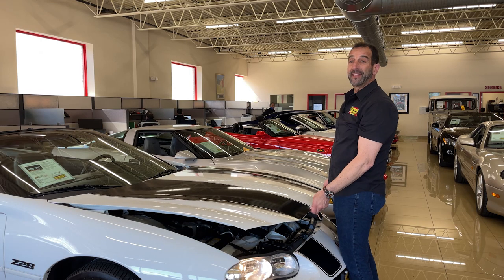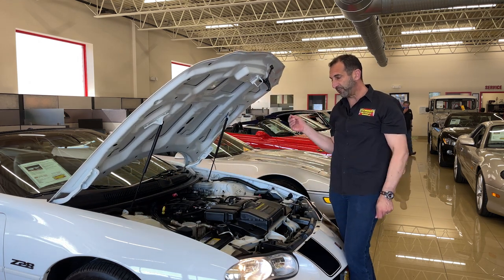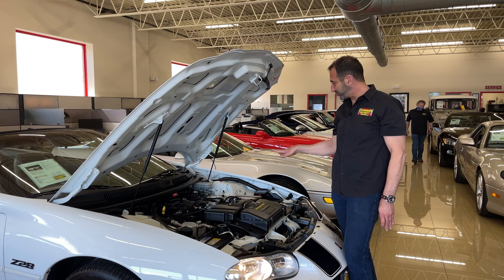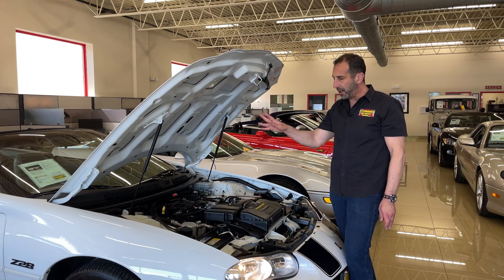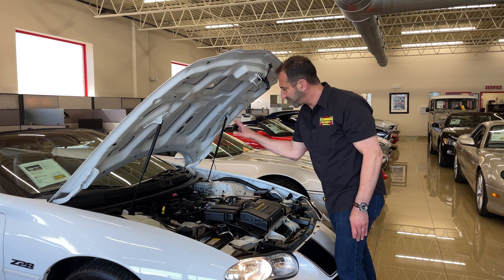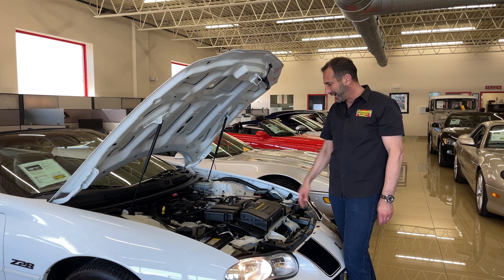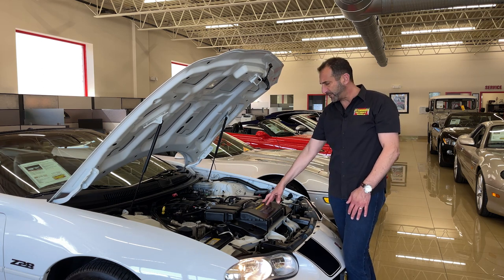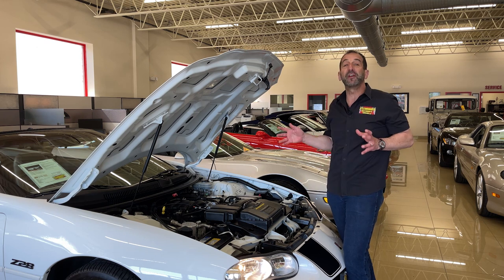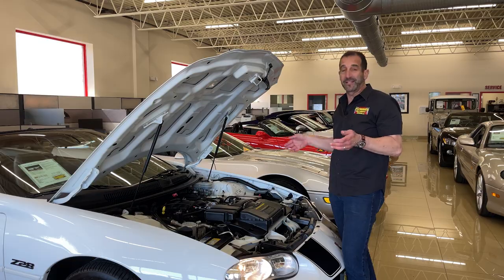If you want to take this to a car show — which I recommend — opening the hood and the trunk is an important feature. This looks spectacular; all of the original decals are in here. This is so nicely detailed. The beautiful all-aluminum LS power plant is sitting there nice and shiny. There are a couple of upgrades you could do if you wanted to — like a cold air intake for some extra horsepower — but this is the way it rolled off the showroom floor, and it looks just like that today.